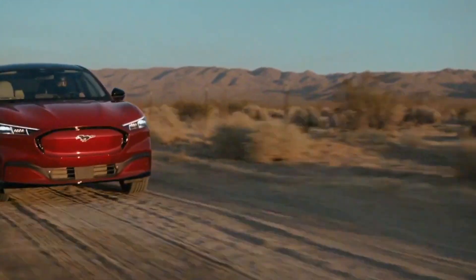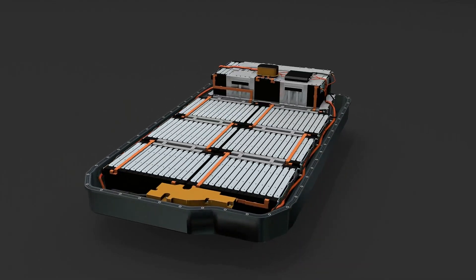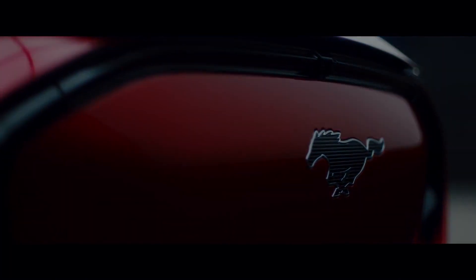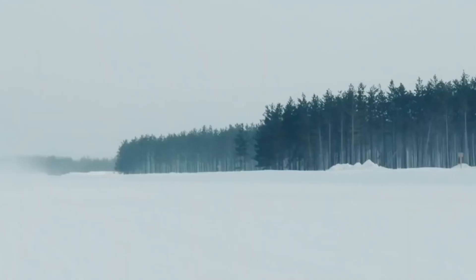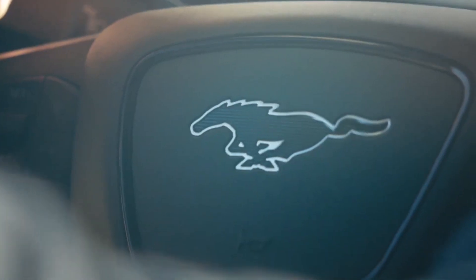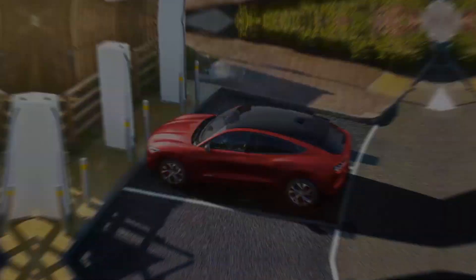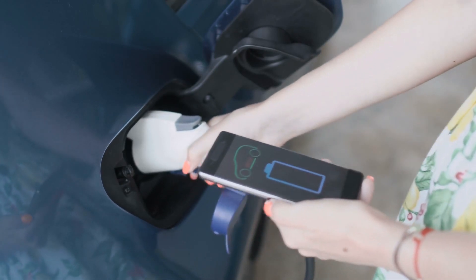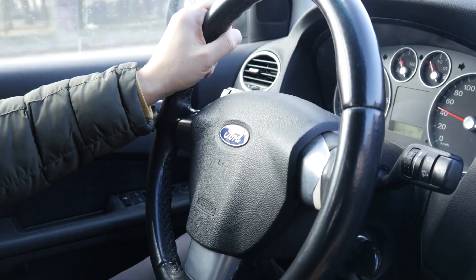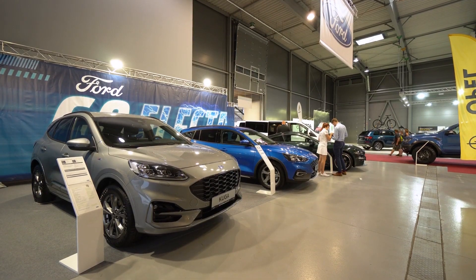The Mustang Mach-E is available in rear-wheel drive or all-wheel drive with either a standard range or extended range battery. The entry-level Select model has 266 horsepower — 317 ft-lbs of torque in SR rear-wheel drive guise and 428 ft-lbs in SR all-wheel drive format. The Mach-E can go up to 303 miles and supports up to 150 kW DC fast charging. With instantaneous power delivery, all-wheel drive, and a low center of gravity, the Mach-E can outpace any regular Mustang in the right conditions. Both cars roughly draw in this phase.